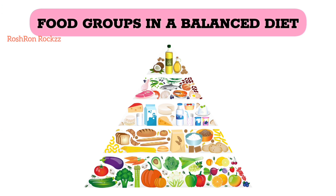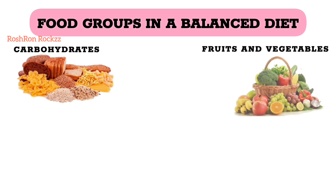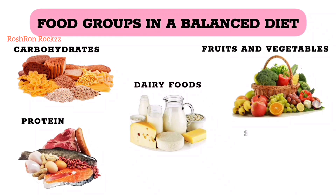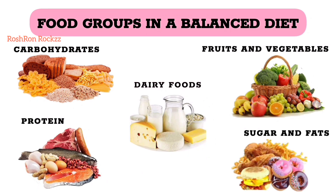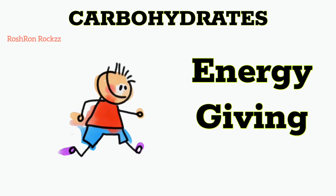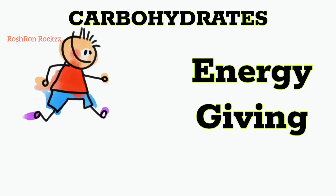A balanced diet should include foods from 5 important food groups. Carbohydrates act as energy boosters, providing us with the power to play and learn.